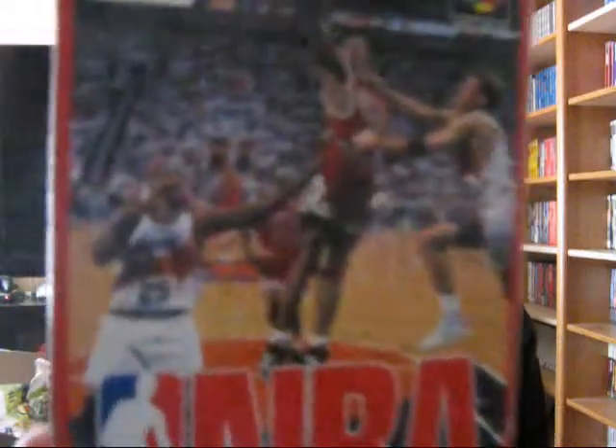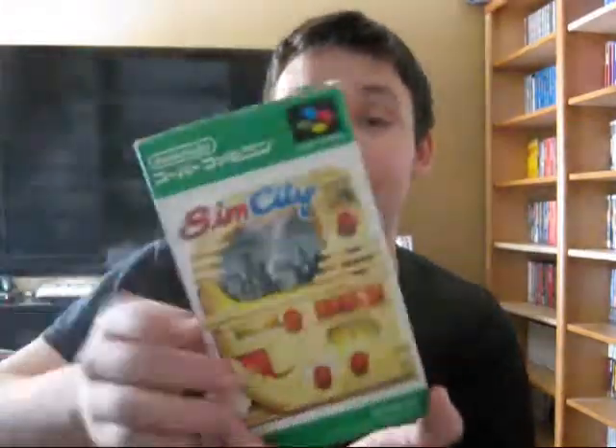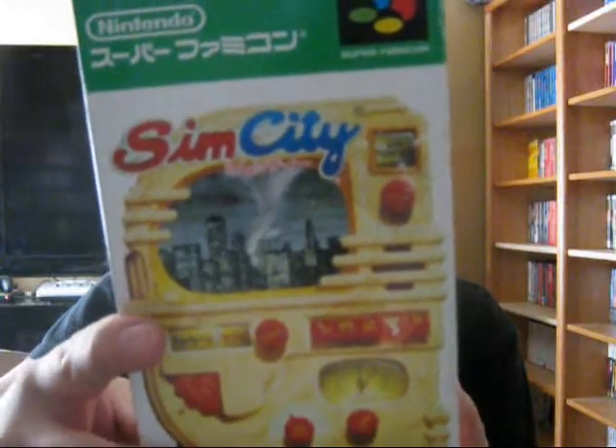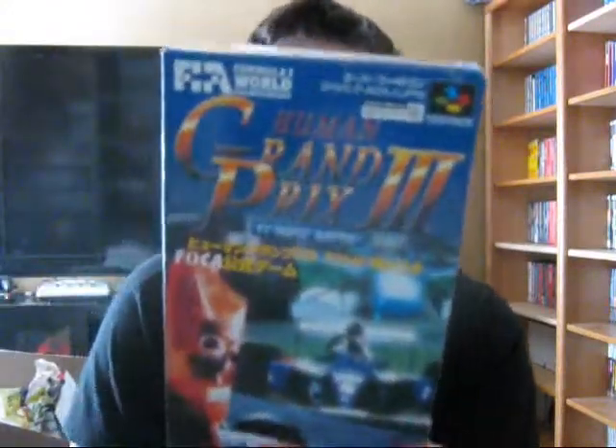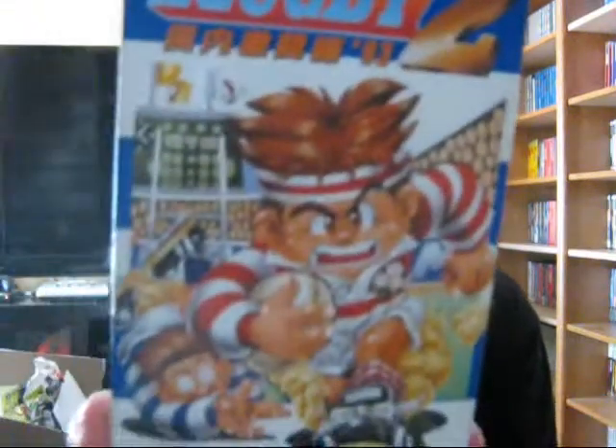Another basketball game — NBA Bulls vs. Suns 1994. Next up is Sim City — I have this game in the box but since it's in Japanese most likely I won't be able to play it. Next is Human Grand Prix — another game I do already have, so I might include these three as a prize. Then World Class Rugby 2 — looks like a pretty cool game.